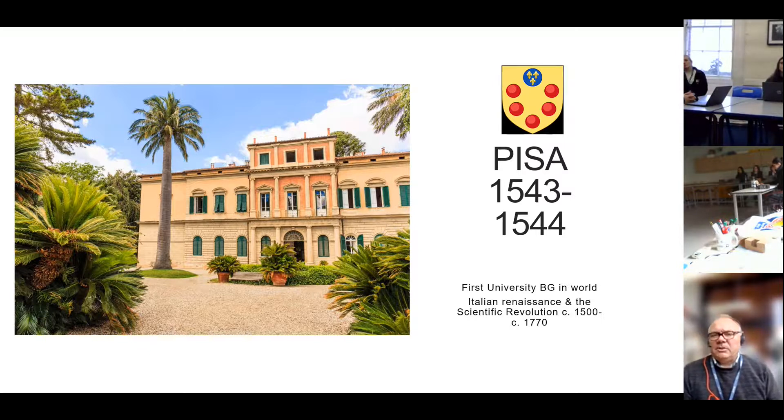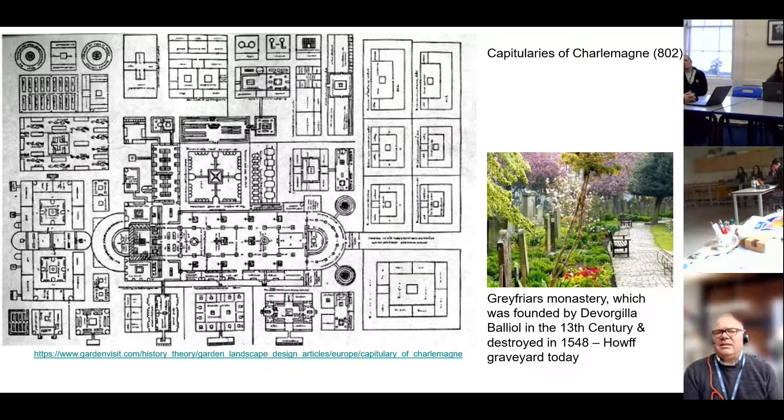The first botanic garden in the world is in Pisa, 1543 to 1544, with a professor of botany teaching medical sciences. The way these gardens were laid out was inherited from much earlier traditions — even in Egyptian times, gardens were laid out for medical reasons. Most of what we think of as the formal construction of botanic gardens in that 16th century came from the monasteries. Dundee had a monastery from the 13th century, destroyed in the 16th century and given by Mary Queen of Scots to the people of Dundee, who turned it into a graveyard, which it still is today.